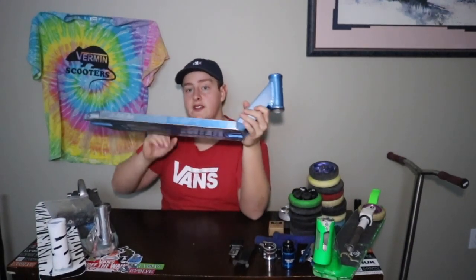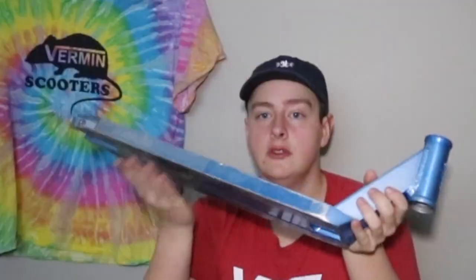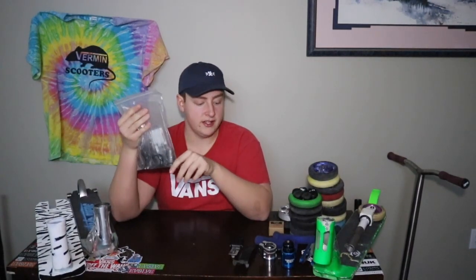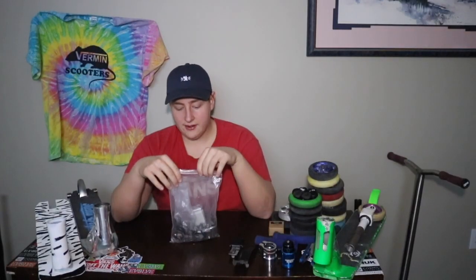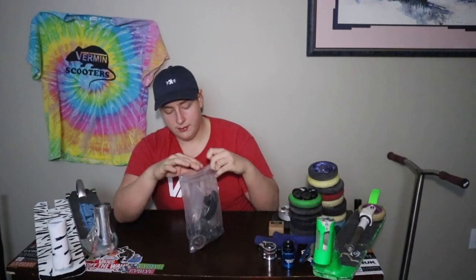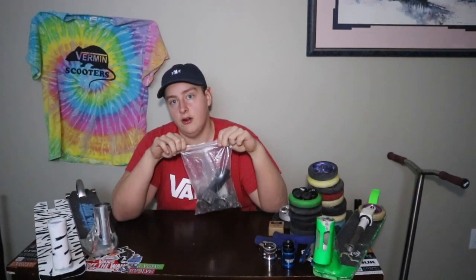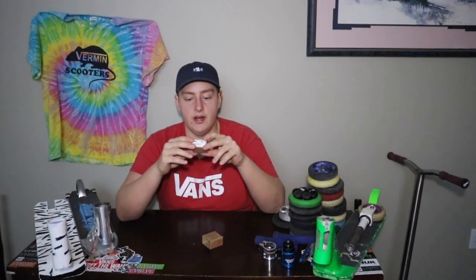After that I got my Urban Artt Primo V2 deck — a local in Airdrie just left it in my car and said I could have it. Next up, probably one of the most important things for any rider: an extra tool kit with axles, a Trinity fender brake, a Lucky Evo brake, another Lucky brake, extra bolts, top caps, and a partial headset — only the bottom ring had burst so I kept the top half.